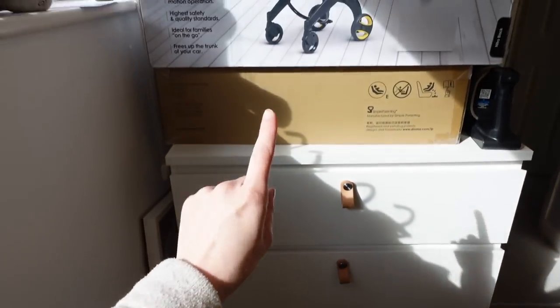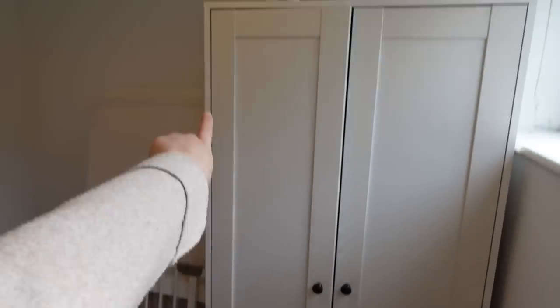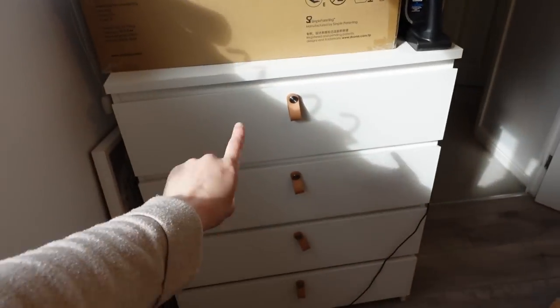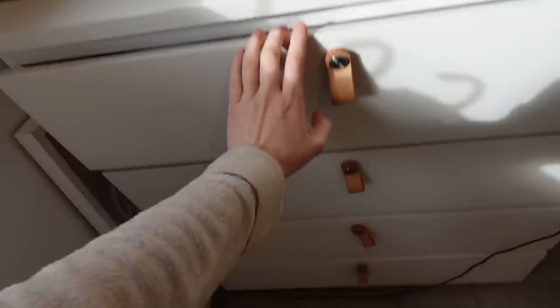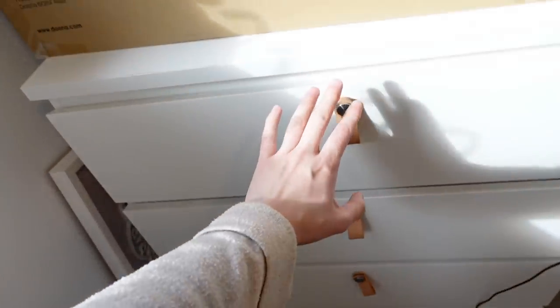That is my hospital bag, somewhat packed but not completely. Then I've got a set of drawers which I don't think is staying here, because we have a different set that matches the wardrobe. I got the wardrobe and a matching set of drawers off Facebook Marketplace for £35 — an absolute bargain. Currently this set of drawers has lots of clothes in it, all separated by age.